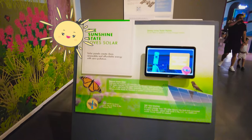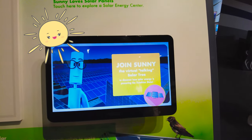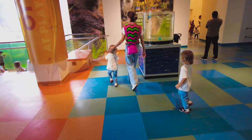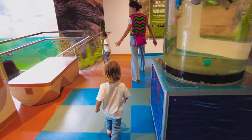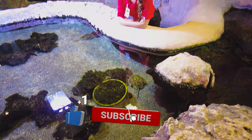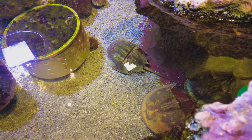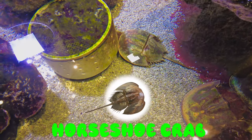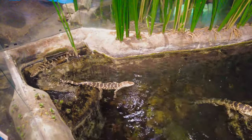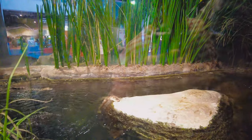We have the sunshine staple of solar, so this is going to teach us about solar energy. Horseshoe crabs — horseshoe crabs, yeah, horseshoe crabs. That's correct. Wow, and more horseshoe crabs. Oh, these are baby alligators.